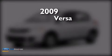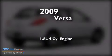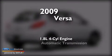This is a 2009 Nissan Versa. It features a 1.8 liter four-cylinder engine and an automatic transmission.